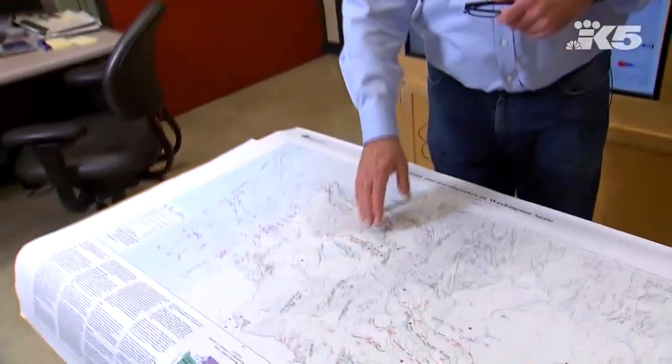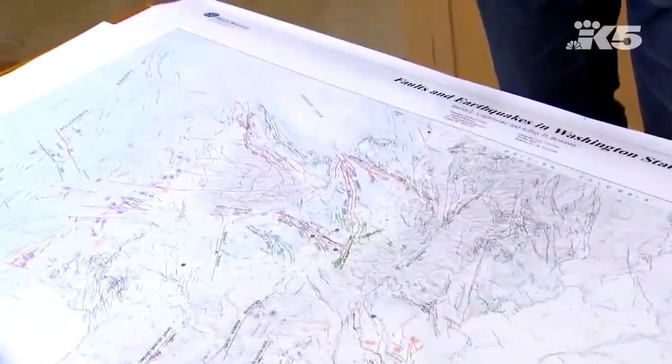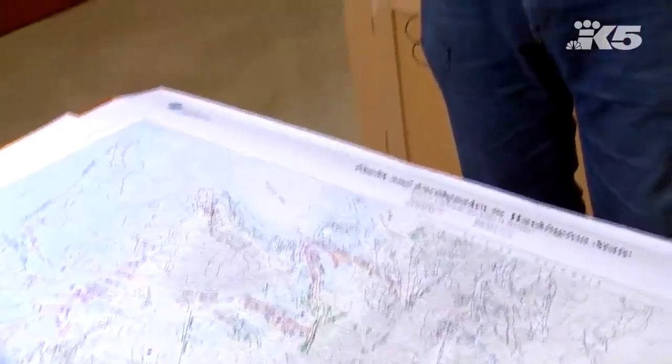The earthquake early warning system worked very well. But because the earthquake is deep, by the time those P-waves arrived at the surface, they covered a pretty big area. There was about three or four seconds warning for Seattle that strong shaking could be on the way. Tacoma, of course, would have gotten significantly more warning.